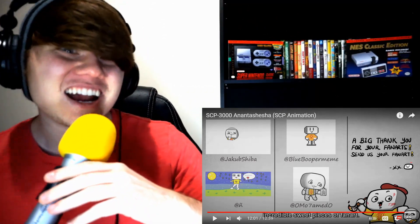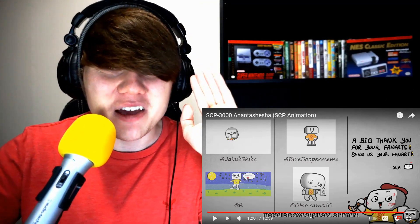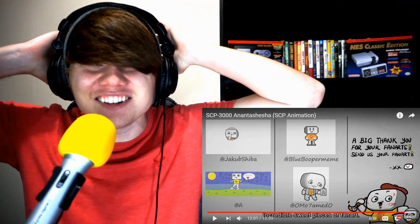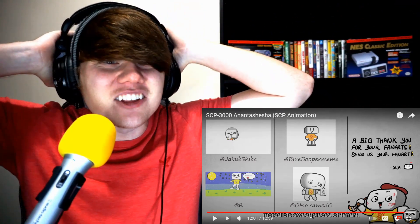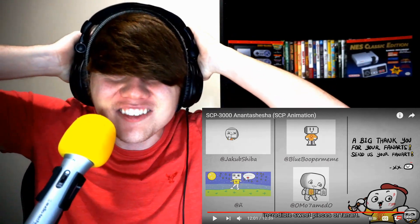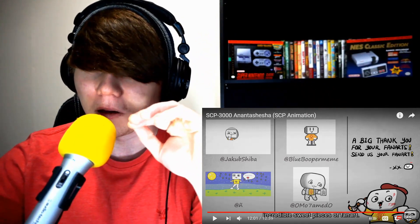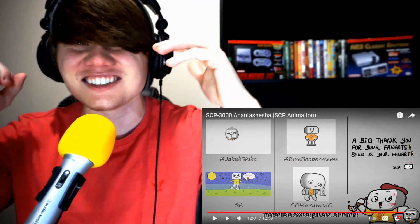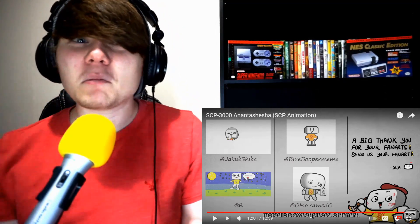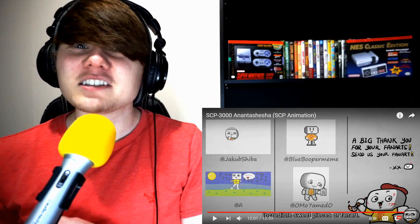The animations were fantastic at depicting the creepiness of SCP 3000 and Ananta Shesha. This was really interesting, really intriguing, and genuinely creepy. What do you guys think about SCP 3000 and the Ananta Shesha SCP animation? Let me know in the comments below. Click that bell to turn on notifications, and as always, thank you so much for watching — I really do appreciate it. Hope you guys enjoyed, and I'll catch you in the next reaction video!